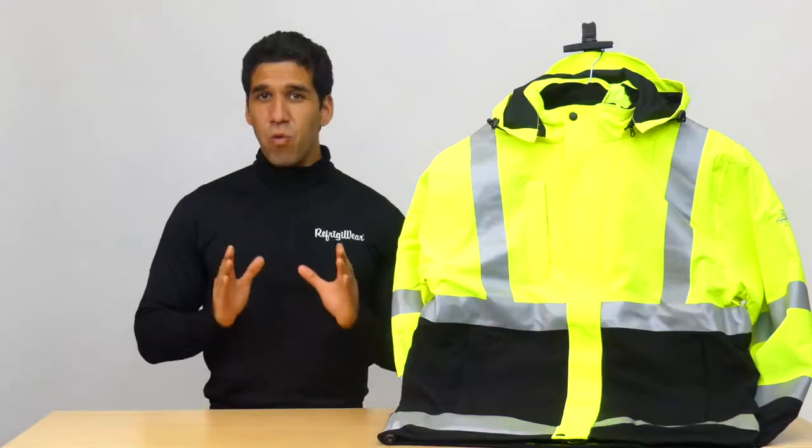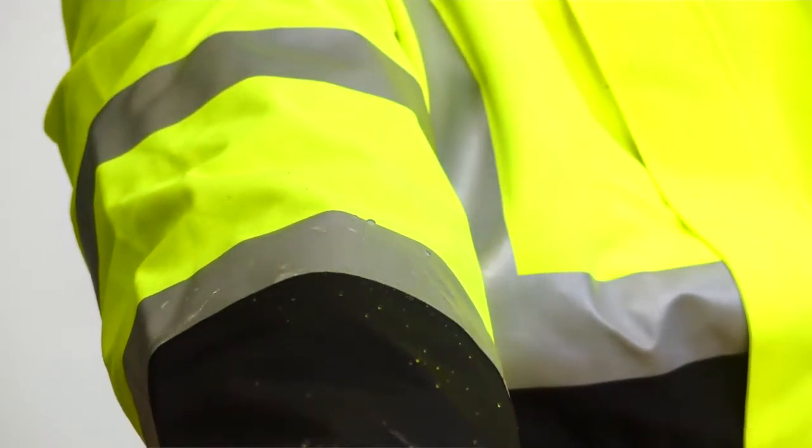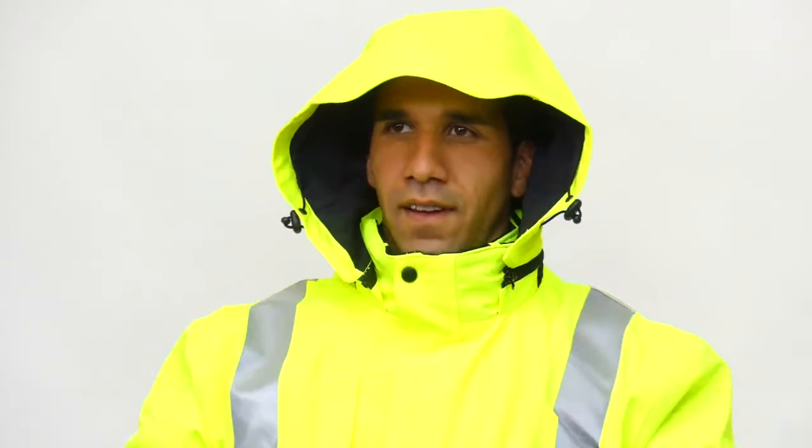The outer jacket has a 100% waterproof soil resistant coating and a detachable hood so it stands up to crazy tough conditions.